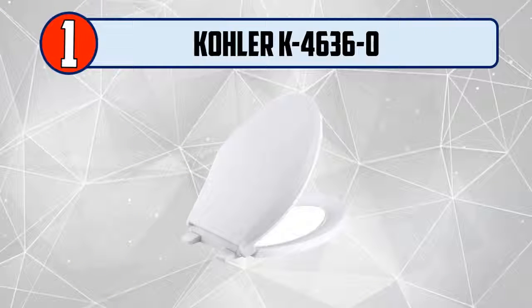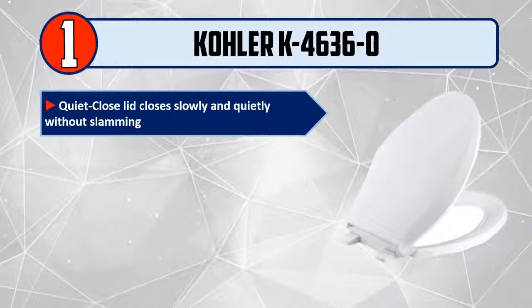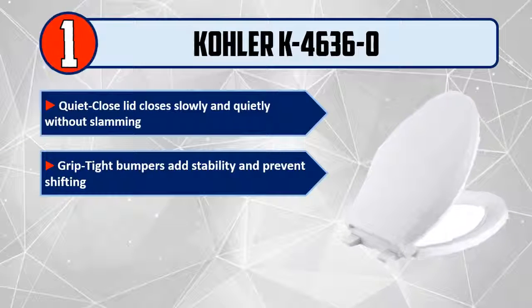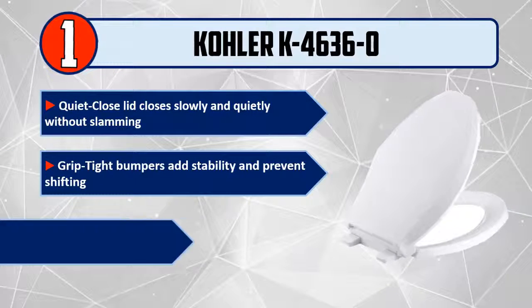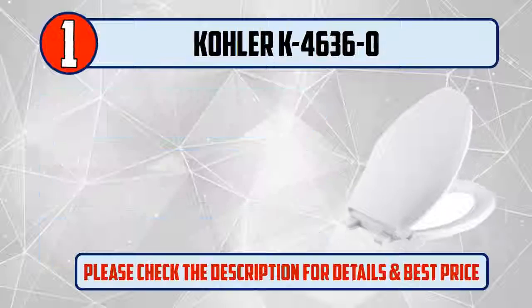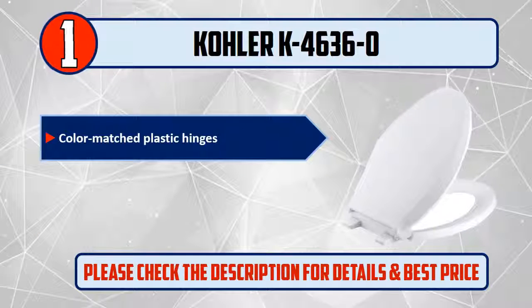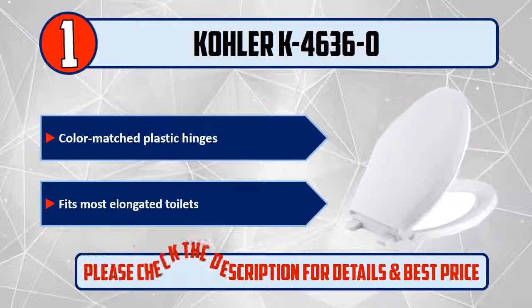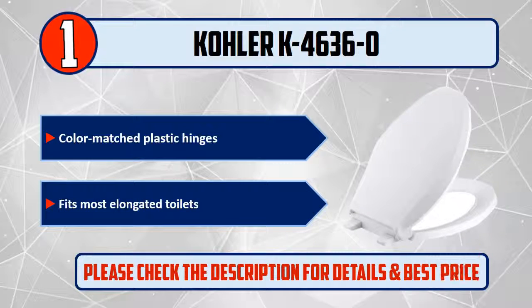And number 1: Kohler K4636-0. The quiet close lid closes slowly and quietly without slamming. Grip-tight bumpers add stability and prevent shifting. Quick-attach hardware allows for fast and secure installation. Color-matched plastic hinges. Fits most elongated toilets. Please check the description for details and best price.